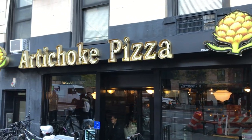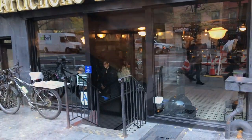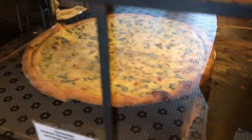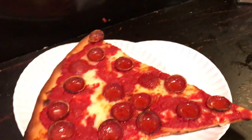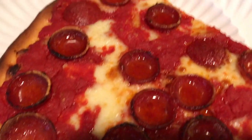Probably my number two slice in all of NYC: Artichoke Pizza, right across from their original location in the East Village. I always get their pepperoni slice, but their margherita is amazing too. Their signature artichoke slice is a little too much for me, but oh my god. And what better way to enjoy a pepperoni slice than with a side of leg lamp? Give me that slice, baby!